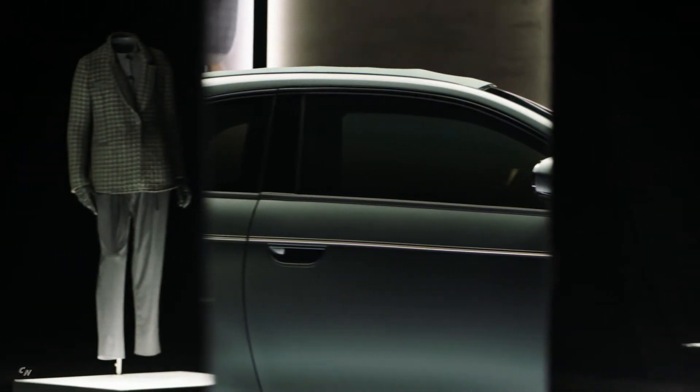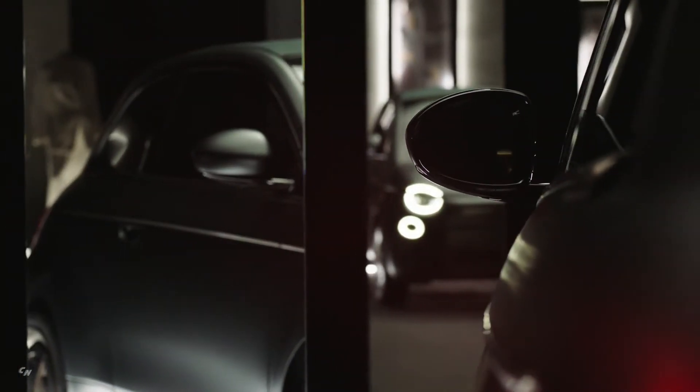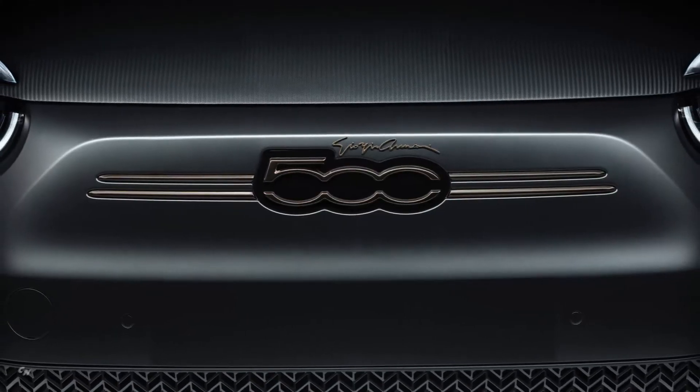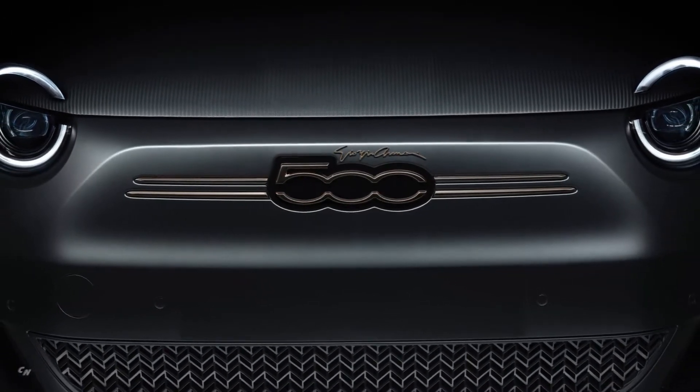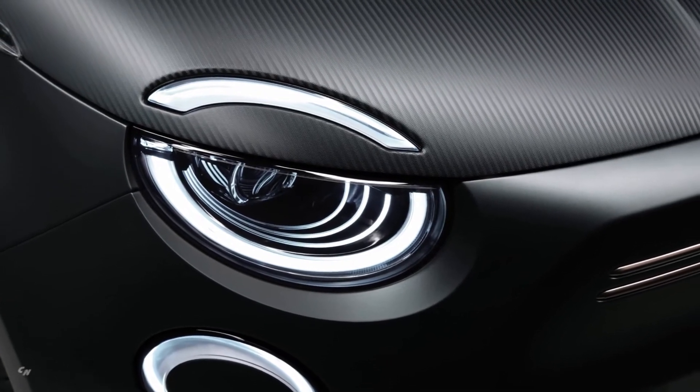Only Giorgio Armani, the undisputed king of the world of Italian elegance, could be the one to interpret the style. His haute couture house interpreted their version of the electric 500 — the 500 Armani — in the name of timeless tailoring.